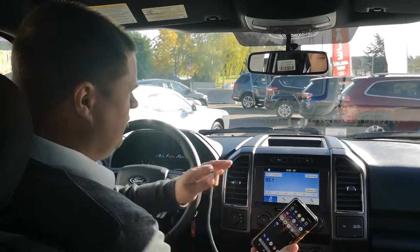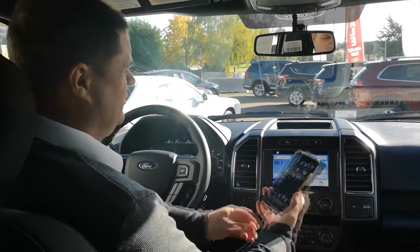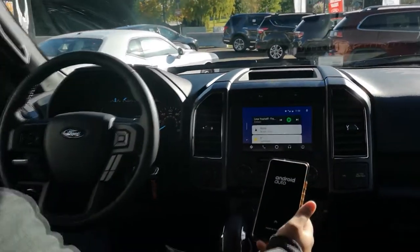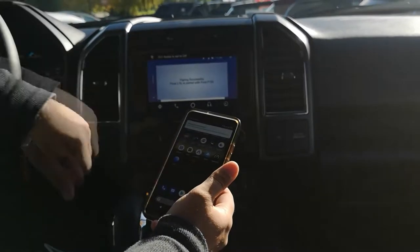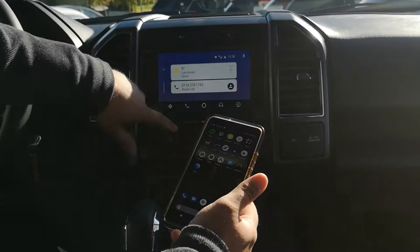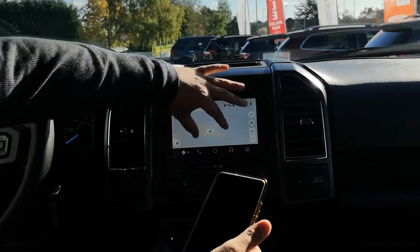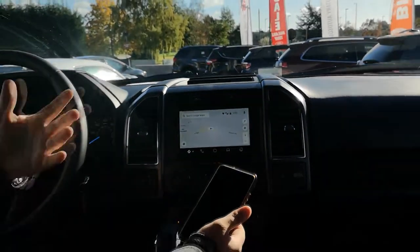So this is Android Auto — it works exactly the same with Apple CarPlay. All you need to do is plug your phone in, and your phone connects up to the stereo. Everything you can do on your cell phone, you can now do on the radio. If you want navigation, just press the button and it brings up your maps. You can pinch and zoom, rotate the map, find petrol stations — all that good stuff.